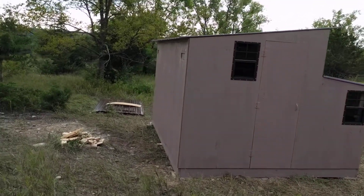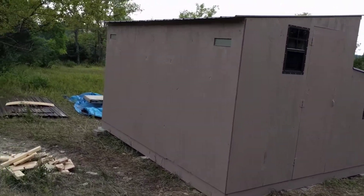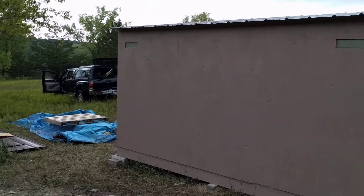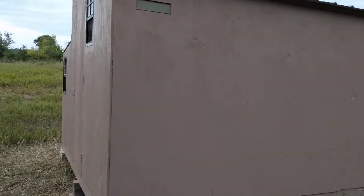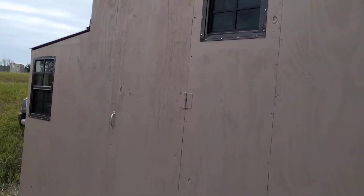So here it is. We're going to give you a walk around. It's bigger than my blind. We made it 12 feet long, 10 feet deep. A couple slots in the back here to go out. Doors on both sides. Small windows with screens.